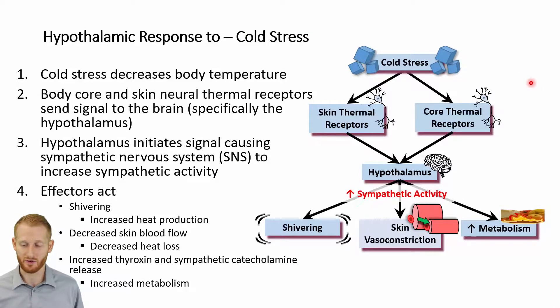When we exercise in cold environments, our bodies are going to experience a negative heat load — essentially a cold stress or cold load. This is going to be sensed by sensory neurons in the skin as well as in the core of the body: skin thermoreceptors and core thermoreceptors. These sensory neurons are going to send a signal back to the brain, specifically to the hypothalamus, to tell it that the body is cold.